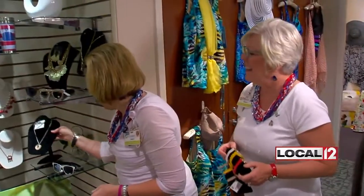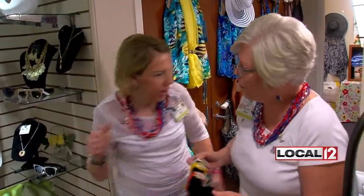At St. Elizabeth Healthcare in Edgewood, Liz Bonas, Local 12 News. And if you are headed for that type of surgery sometime soon, you might want to ask your doctor if the system might be beneficial.